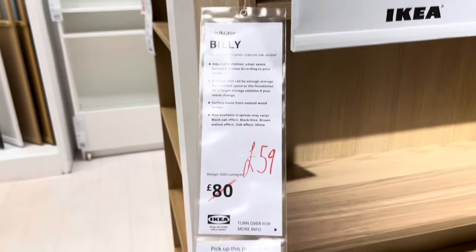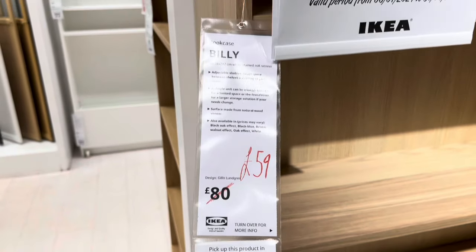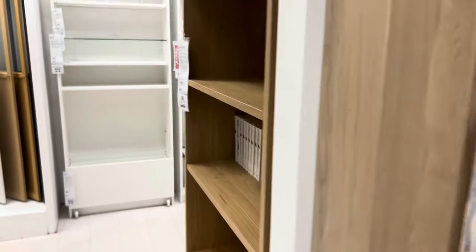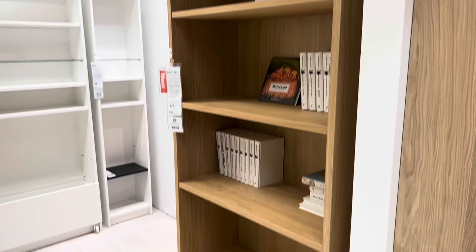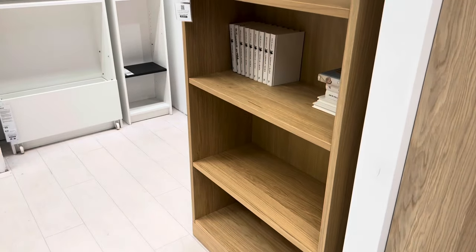There are a lot of discounts — a lot of the old style Billys and old colours are being reduced, so there are definitely bargains to be had. Get yourself down there. There are some new additions as well in the style of Billy.